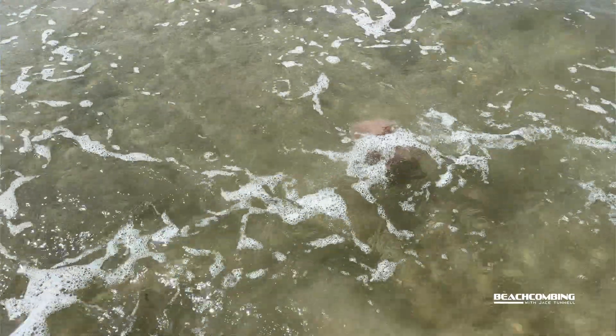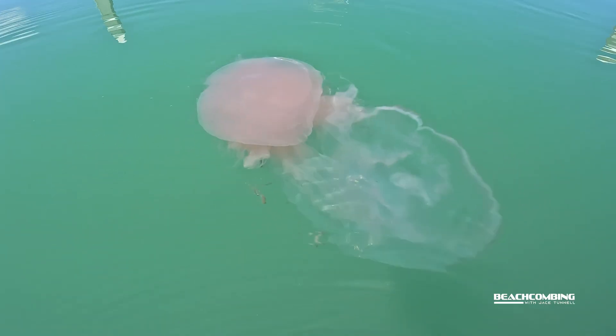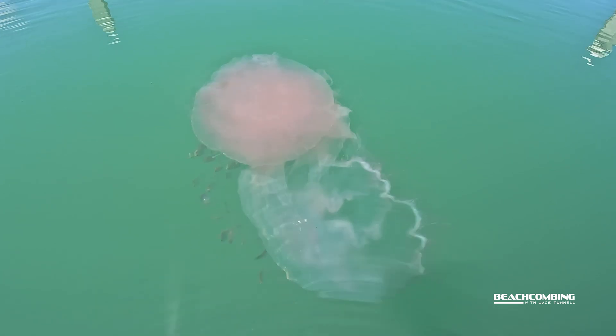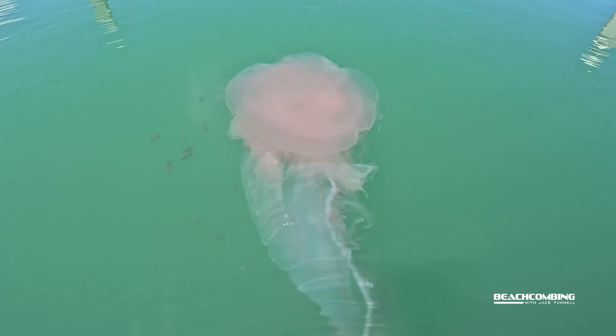This is a baby, and it's about the time of year when you start seeing them show up because they feed on moon jellies. If there's no moon jellies they die off real quick, and if the water gets cold they die off real quick. So to be able to see them is pretty rare.